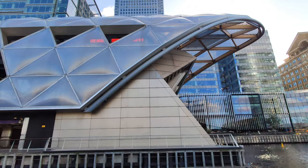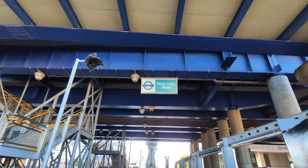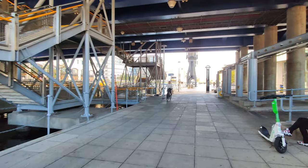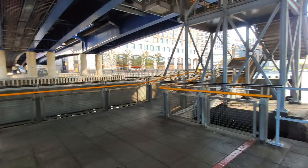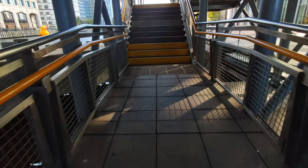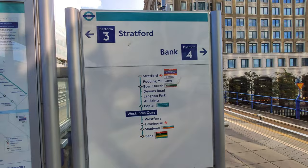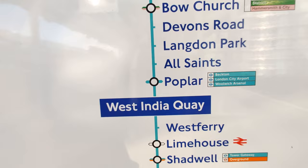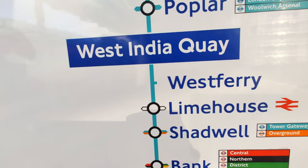This is Canary Wharf and this is West India Quay — we just walked from over there to here. To take the overground tube we will go upstairs. Pretty good view! We are here at West India Quay and we want to go to Poplar. We will take the tube towards Stratford. Bank station is at platform 4 but we will take platform 3 to Stratford. Hop in — that's it.